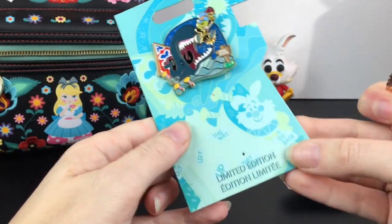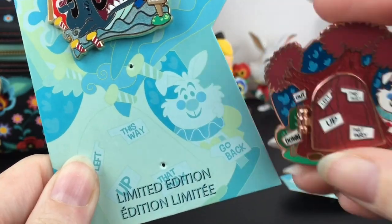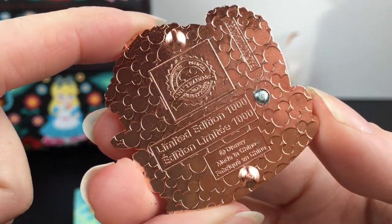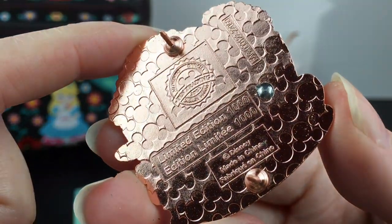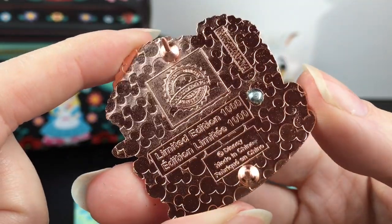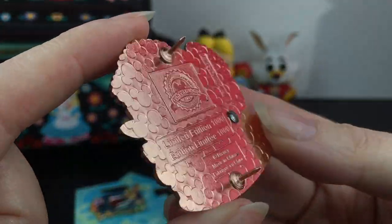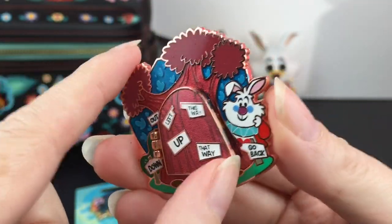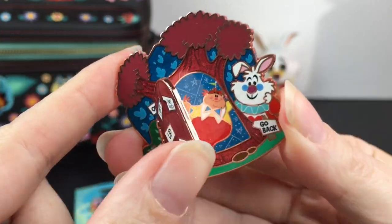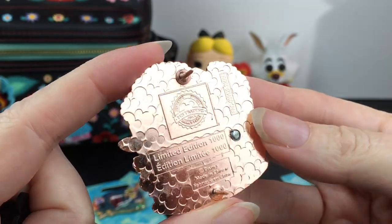Out of this series, these were the only two sets that had Alice in Wonderland. When I took off the backing I could see the little White Rabbit face — so cute! These are pretty limited to a thousand pieces. Disneyland tends to release new pins on Tuesdays, and funnily enough I didn't even know they were coming out but we happened to have a reservation that day — right place, right time!